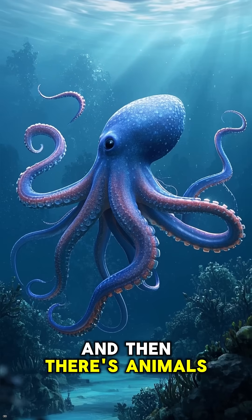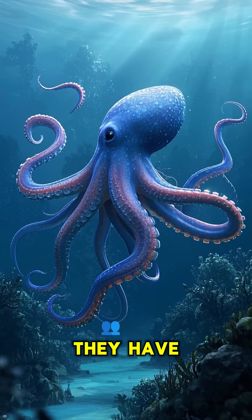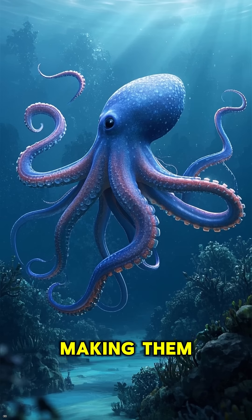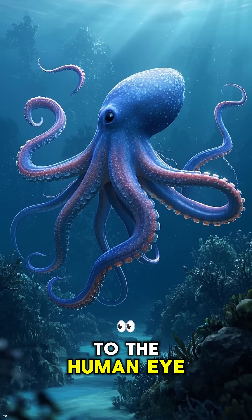And then there's animals like this blue ringed octopus. They have special cells that allow them to change color and texture, making them almost invisible to the human eye.